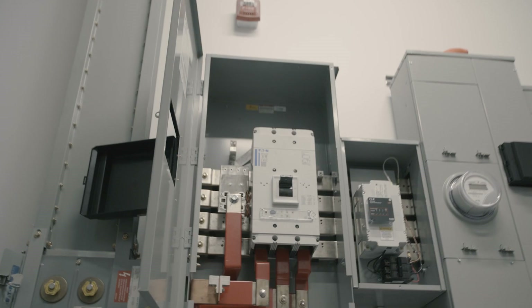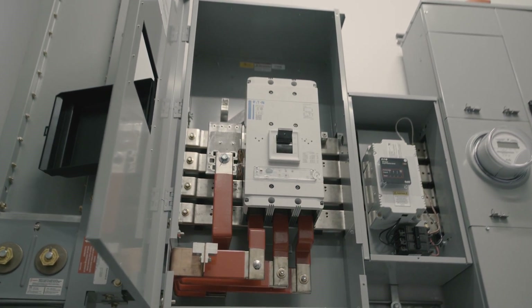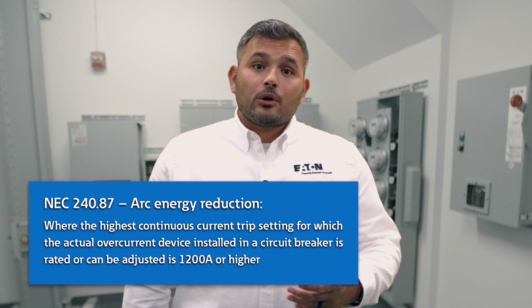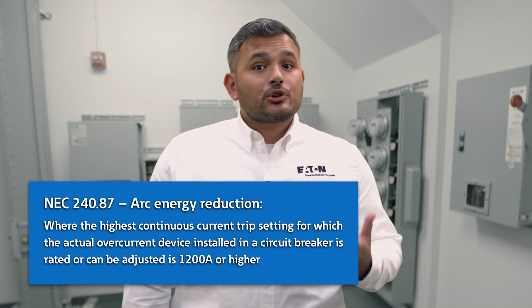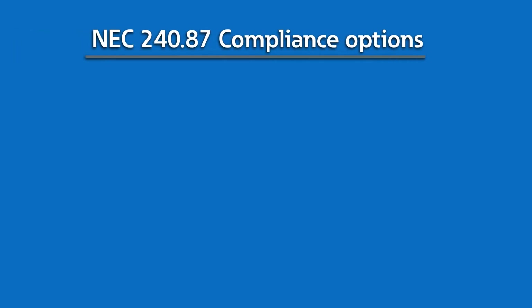Next up in a system like this is a group metering main, which is an enclosure that exclusively houses a main circuit breaker. Here we've installed a 1200 amp breaker to match the ratings of the busway conductor. Because of this 1200 amp breaker rating, it falls under NEC 240.87, which requires that if a breaker is rated or can't be adjusted to 1200 amps or higher, it must be able to reduce arc flash energy. The code identifies seven ways of going about this: